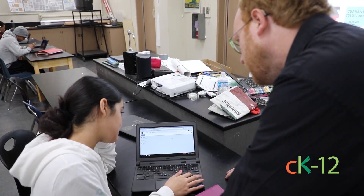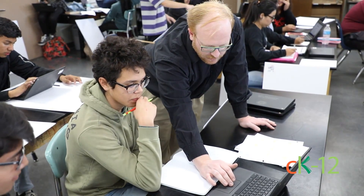The CK12 Certified Educator program helped me learn how to use the interface and effectively implement it in my classroom, as well as give me confidence that I knew enough to be dangerous with it.